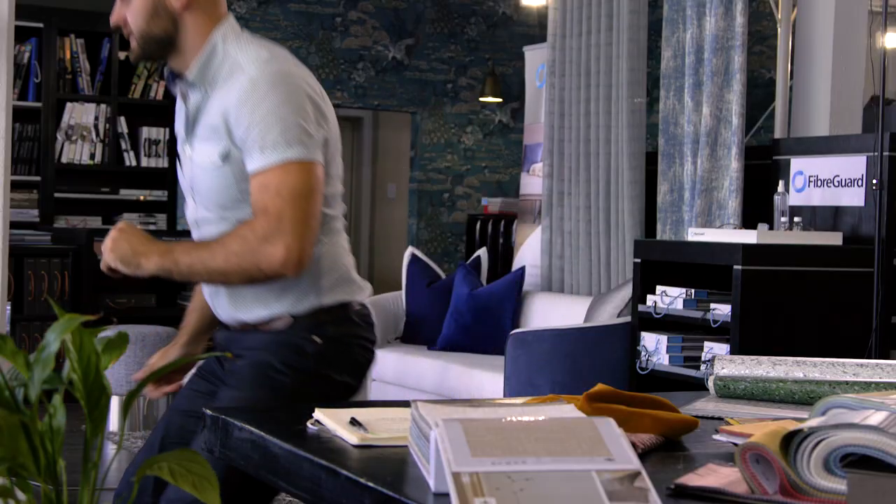Speaking of sofas and couches, I think we should jump on the couch and have a conversation about probably the strongest trend right now after biophilia, which is the Memphis design trend.